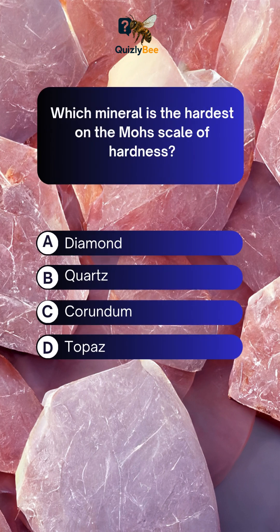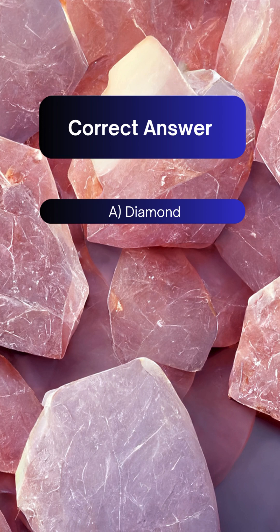Which mineral is the hardest on the Mohs scale of hardness? A. Diamond B. Quartz C. Corundum D. Topaz. Answer: A. Diamond.